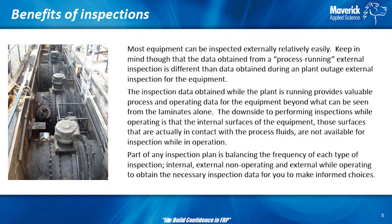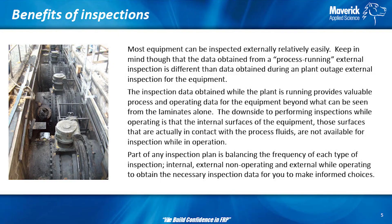Most equipment can be inspected externally almost any time. The trick is to inspect it when it's actually running, not when it's just there stationary. If it's a transfer pipeline, the trick is to see it when it's actually transferring, not when it's sitting there stationary in the rack. Part of any inspection plan is balancing when an external inspection can be done and when it needs to lead to something else.